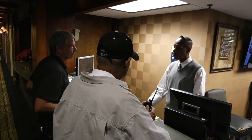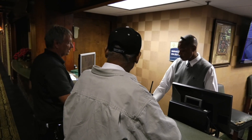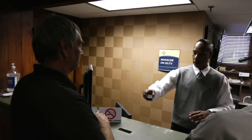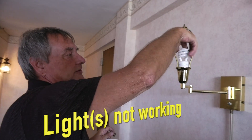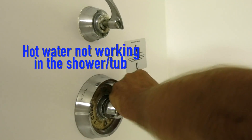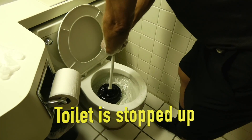The desk clerk should explain the problem to the inside security guard and ask him or her to address the issue if it is one of the following problems: A.C. or heat not working, lights not working, hot water not working in the shower or the tub, TV not working, or toilet is stopped up.